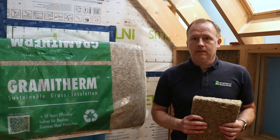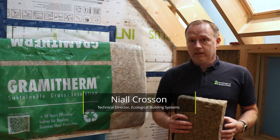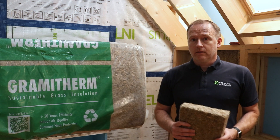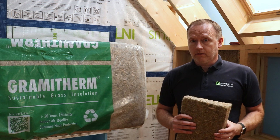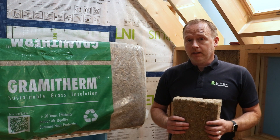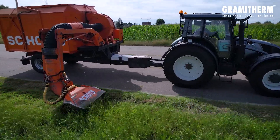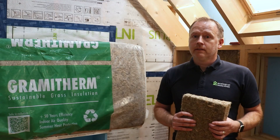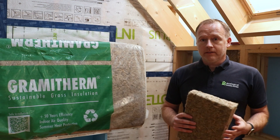We're excited to announce the latest natural fiber insulation added to the range of products with Ecological Building Systems: Gramitherm grass fiber insulation. Gramitherm is a company based in Belgium who manufacture grass-based flexible batt insulation, primarily manufactured with non-agricultural, publicly sourced grass and upcycled jute fibers.